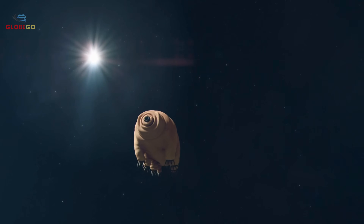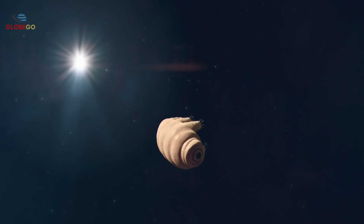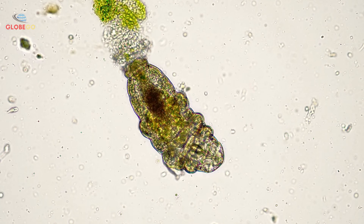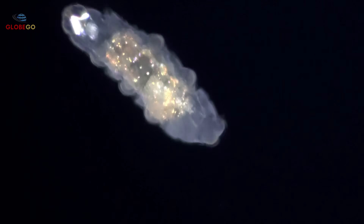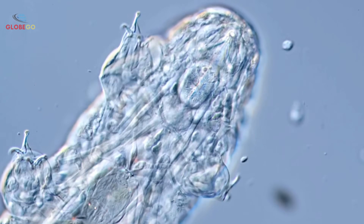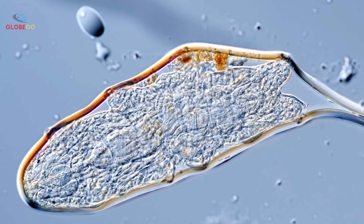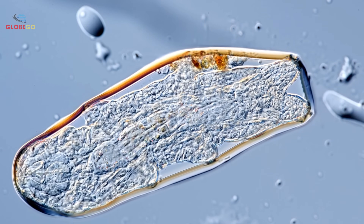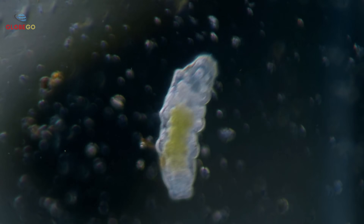Tardigrades, also known as water bears or moss piglets, are tiny eight-legged creatures. They earned their nickname because they look like small bears when seen through a microscope. The name tardigrade means slow walker. These creatures exist everywhere on Earth because they can live in almost any condition — found in oceans at any depth, inside volcanoes, in dense rainforests, and even in the icy regions of Antarctica. Tardigrades are able to endure nearly all kinds of environments and temperatures.